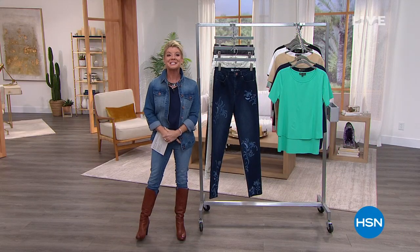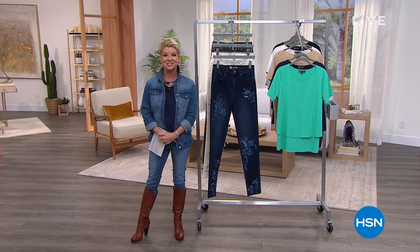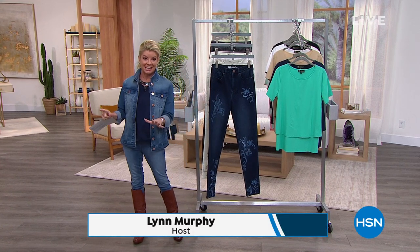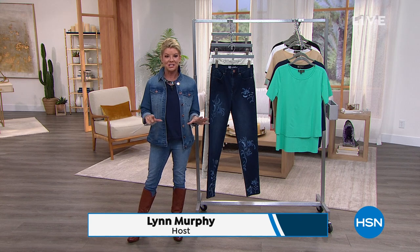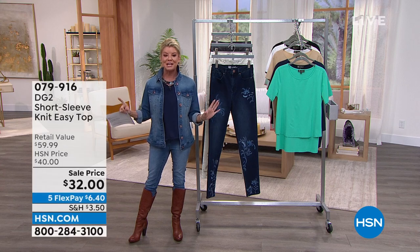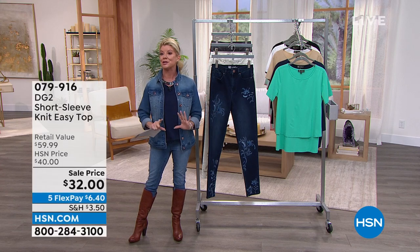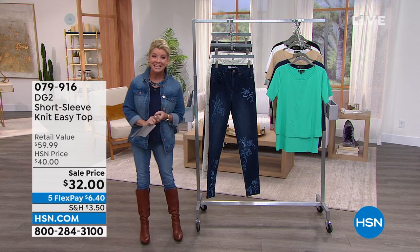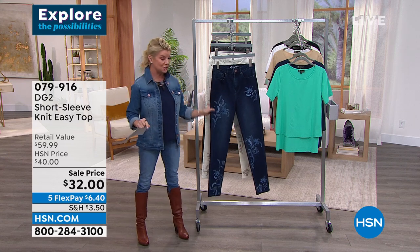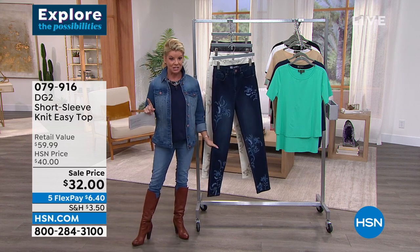Hi everyone, we are delighted because DG2 fashions — we have a fantastic hour in store for you. Much like Jay King, Diane Gilman fashions have been here at HSN for probably going on 29 to 30 years. She is definitely the jean queen, there is no doubt about it. We're going to showcase a few things coming up this hour, including DG2 embroidered jeans.